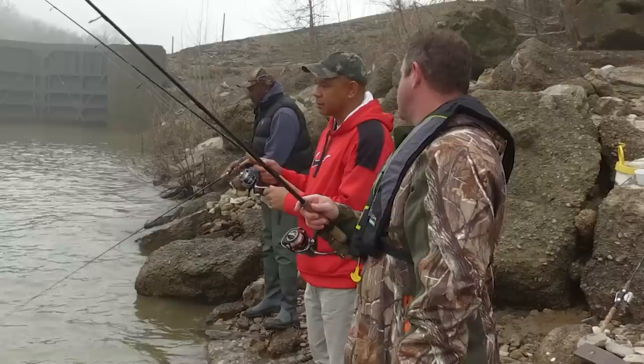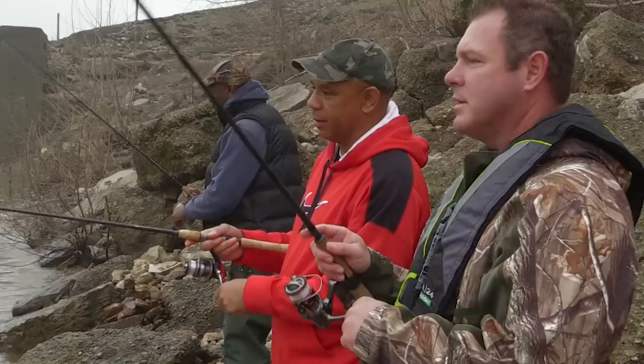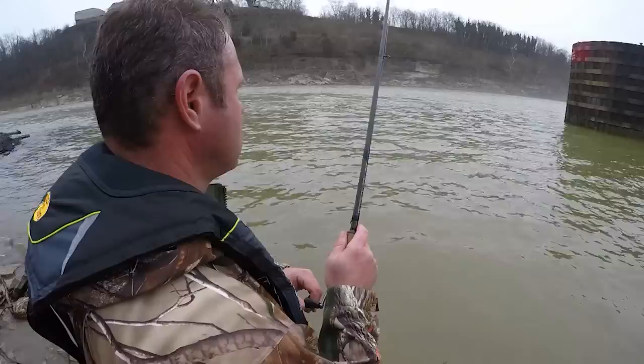Mark, you're no stranger to fishing right here around Frankfort in the river. I've been fishing this part of the river my whole life, pretty much. It's just something we always did as a kid — come down here to fish. It's close, it's convenient, and you never know what you're going to catch.